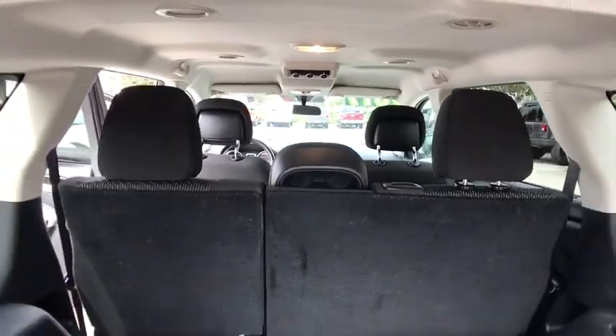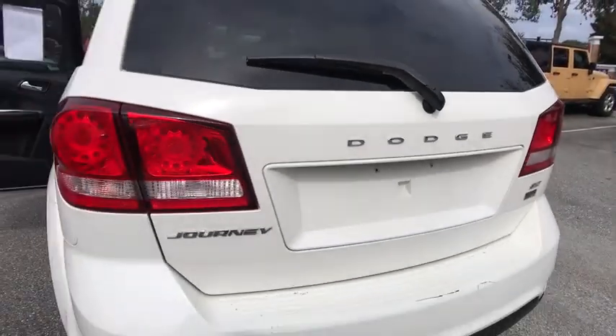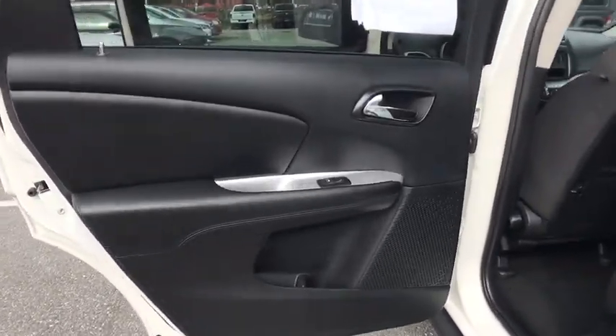Traction control, anti-lock braking system, stability control, keyless entry, steering wheel audio controls, adjustable steering wheel, power steering, cruise control, aluminum wheels, keyless start, four-wheel disc brakes.